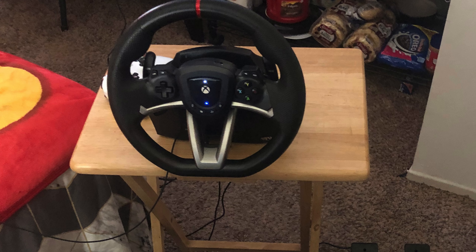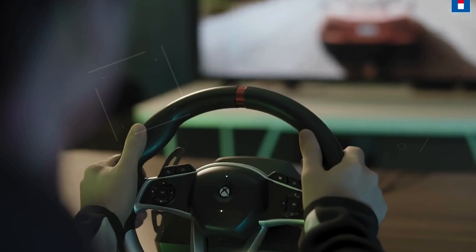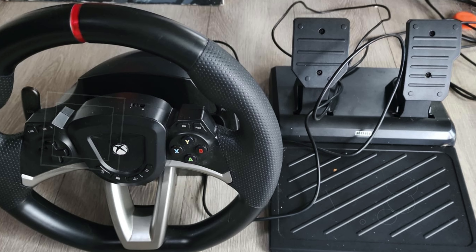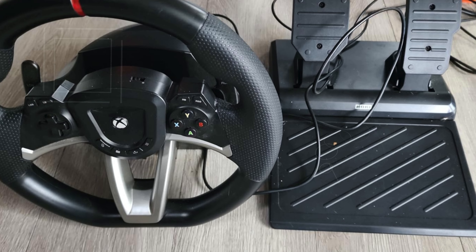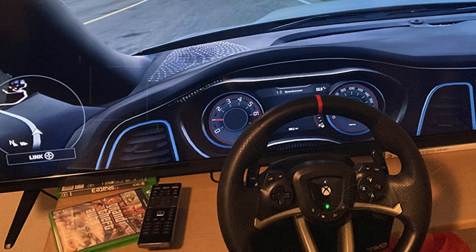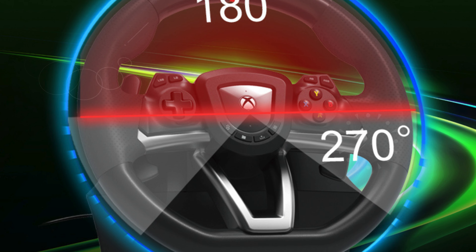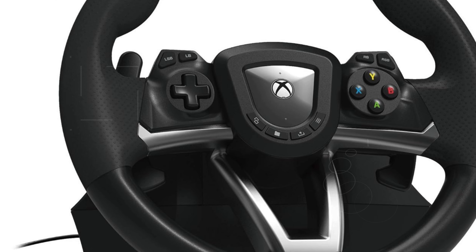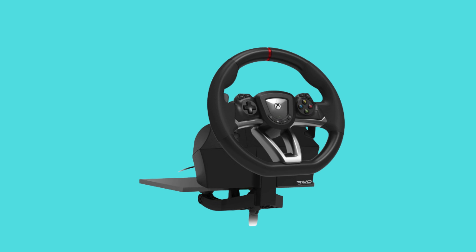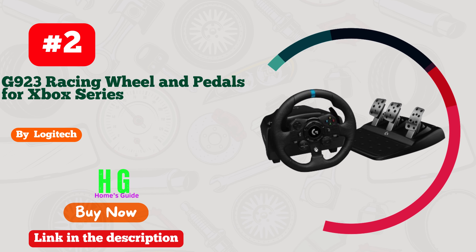Stability is a key aspect of the HORI Racing Wheel Overdrive, thanks to its sturdy clamp system that secures the wheel and pedals firmly to your desk or racing setup, preventing any unwanted movement during intense gaming sessions. This robust mounting system ensures the wheel stays in place so you can focus entirely on your racing performance. Officially licensed by Microsoft, the HORI Racing Wheel Overdrive guarantees seamless integration with Xbox Series X/S and Xbox One, ensuring full compatibility and optimal performance right out of the box. Overall, the HORI Racing Wheel Overdrive stands out as one of the best racing wheels available for Xbox, offering an exceptional blend of realism, customization, and stability.